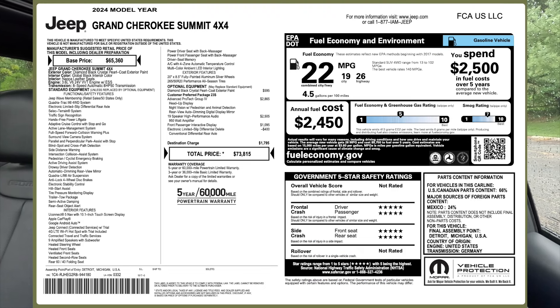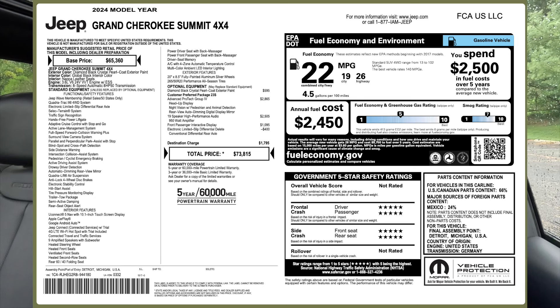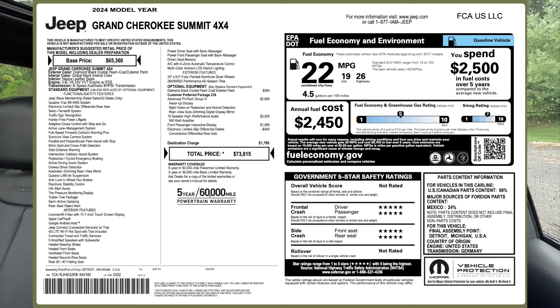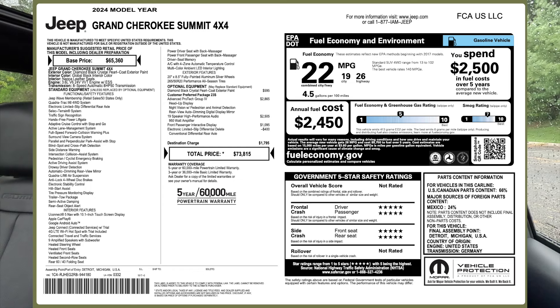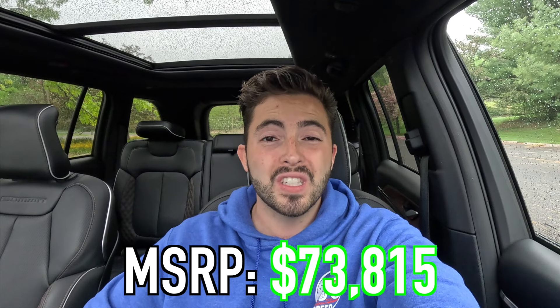The 16-way power seats are very comfortable — you can adjust lumbar support and thigh extension to your liking. Standard features worth noting include the 360 camera, adaptive cruise control with stop and go, heated second row seats, and quad-zone climate control. The MSRP of this particular 2024 Grand Cherokee Summit as spec'd is $73,815. However, this is a dealer demo with about 3,186 miles on it, so they're asking around $58,000–$59,000.